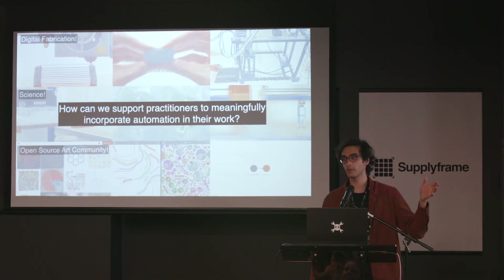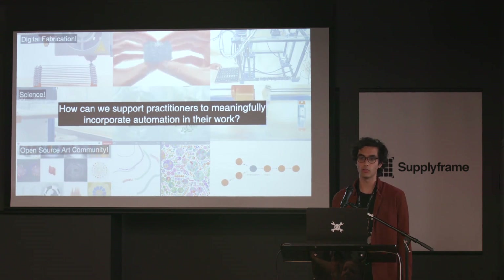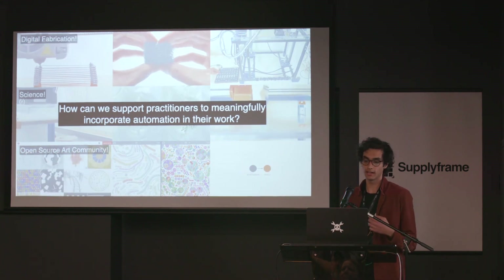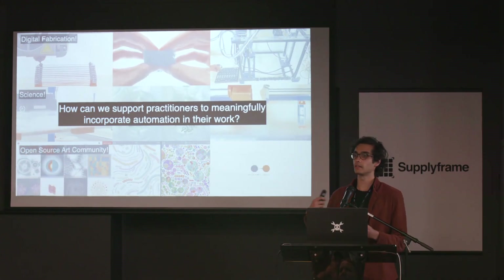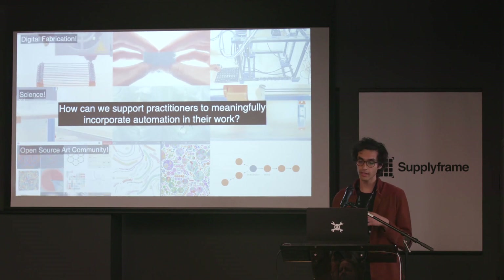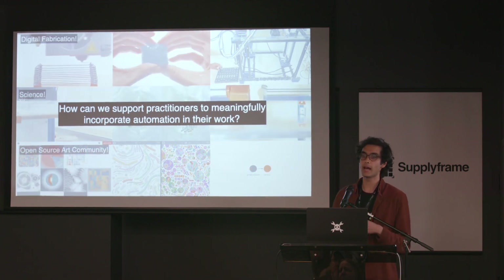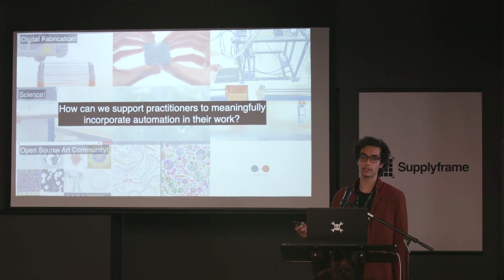What ties together all these contexts for me is how we see people taking up automation in domain-specific ways. Like, what happens when you throw a 3D printer in a ceramic studio versus in a plant biology laboratory, or bring a liquid handling robot into a maker space? Even though the hardware and machines are basically the same, the goals people have and the things people want to do can vary wildly. This leads to people adapting technology and adapting to technology in ways that are really compelling to me.